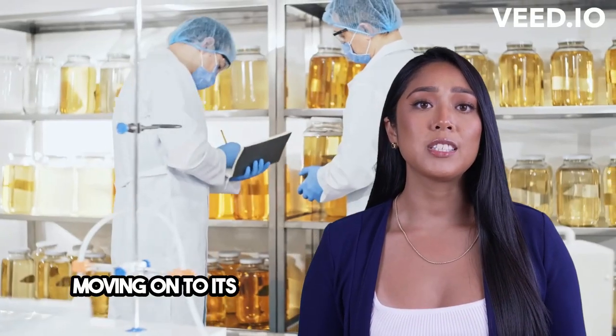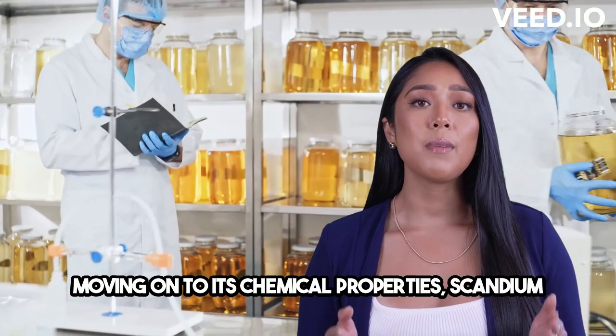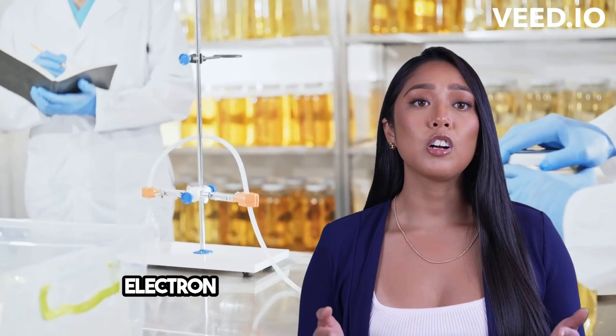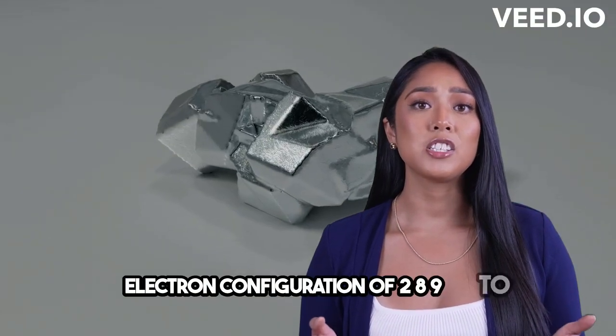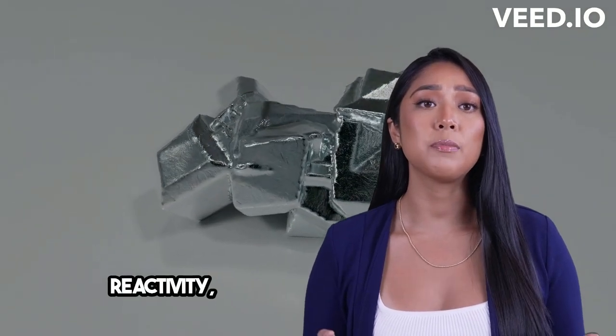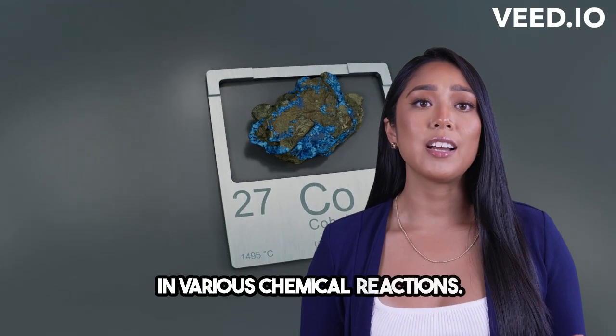Moving on to its chemical properties, scandium has an atomic structure that's pretty unique. It has 21 protons and electrons, with a cool electron configuration of 2,8,9,2. This configuration gives it some interesting reactivity, making it a versatile element in various chemical reactions.